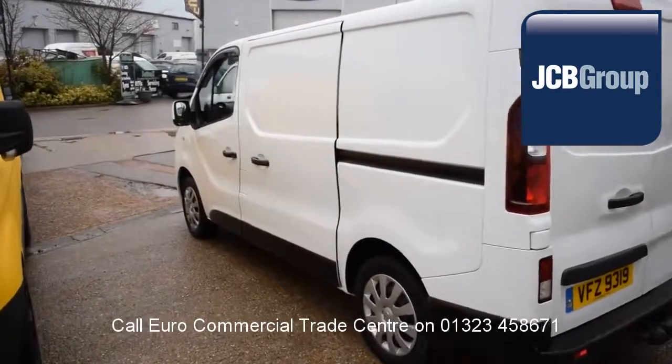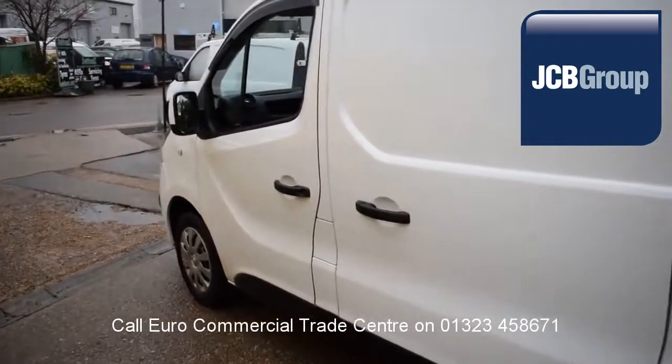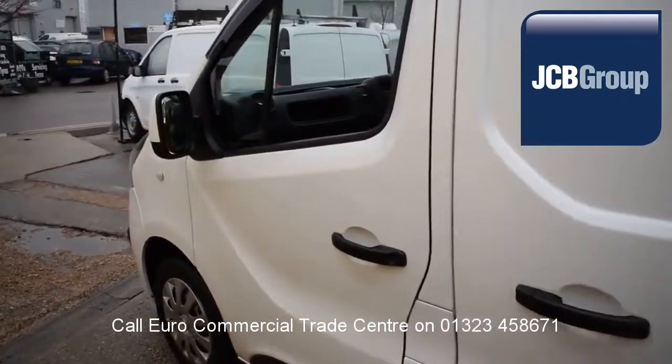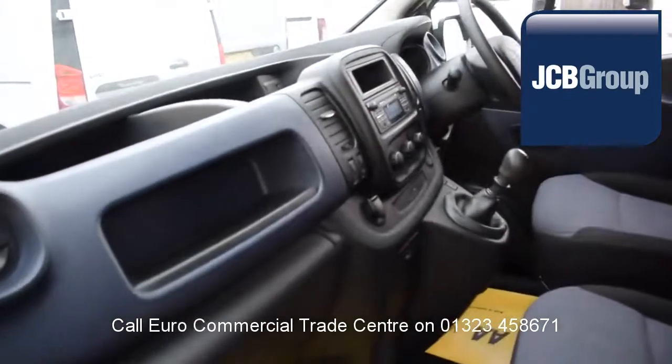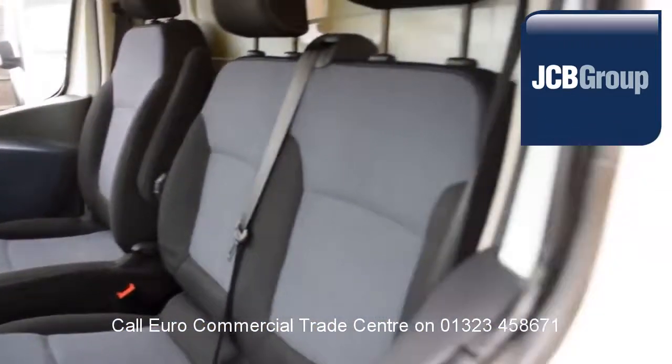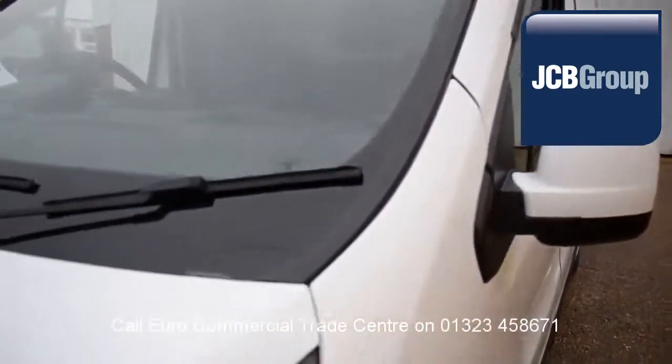£20 worth of fuel on collection and handover, low rate finance available subject to status. Speak to our experienced team who have a wealth of knowledge to advise you on your commercial vehicle purchase. Thank you for watching.